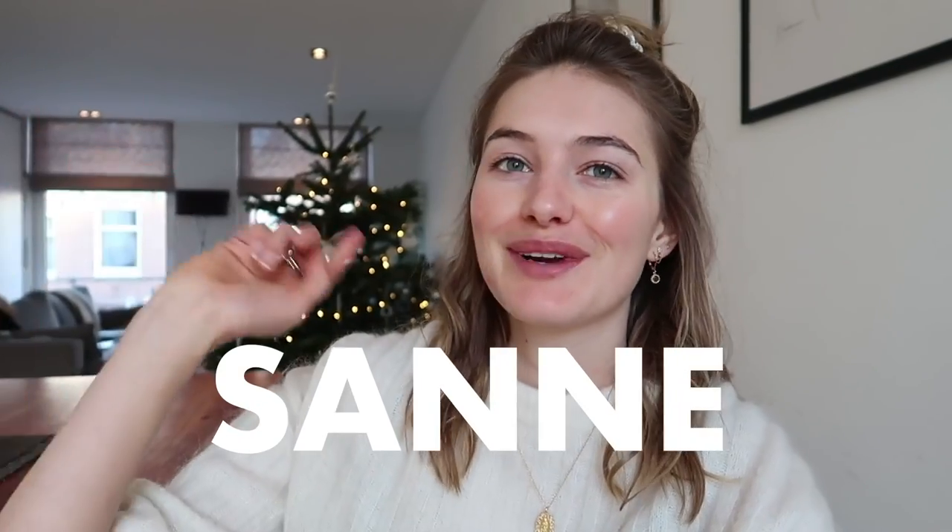Good morning guys, welcome to a new coffee talk video. My name is Sanne Vloot — in Dutch they say 'Sonne' and my last name is Vloot, like a flute kind of. As you guys might know, this is my apartment in Amsterdam. I'm here during December to spend a little bit of time with my family, a little bit of Christmas, see everyone and catch up. It's just so nice to be home.